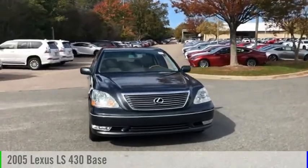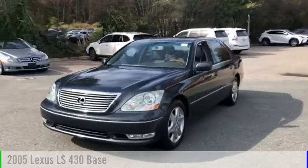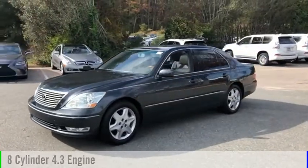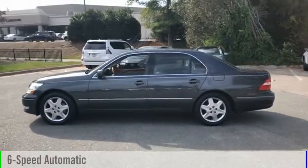Make a great choice today with the 2005 LS430. This vehicle is powered by a rear-wheel drive, 8-cylinder, 4.3-liter engine, and comes with a 6-speed automatic transmission.